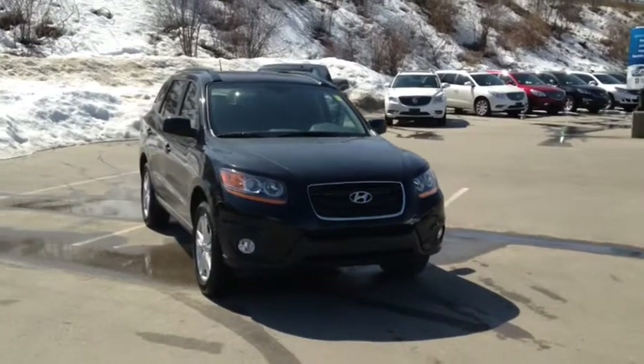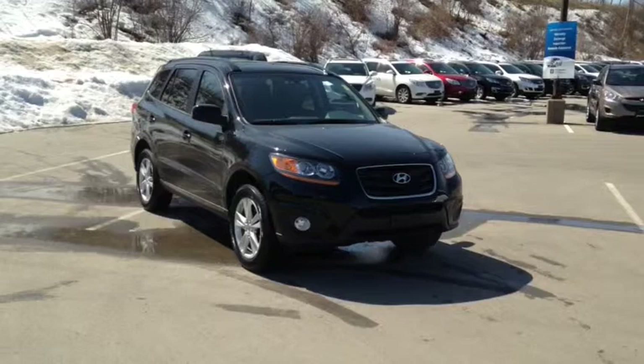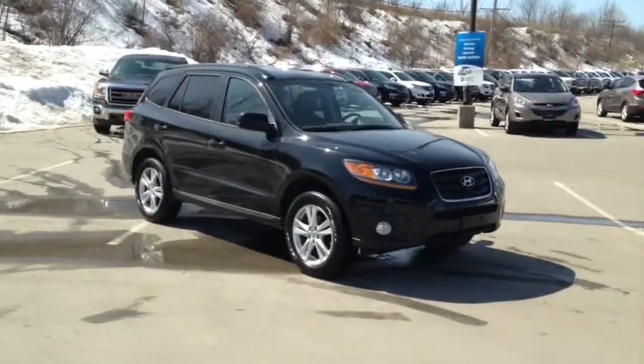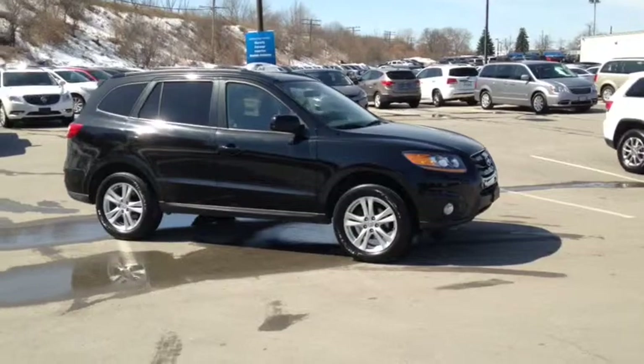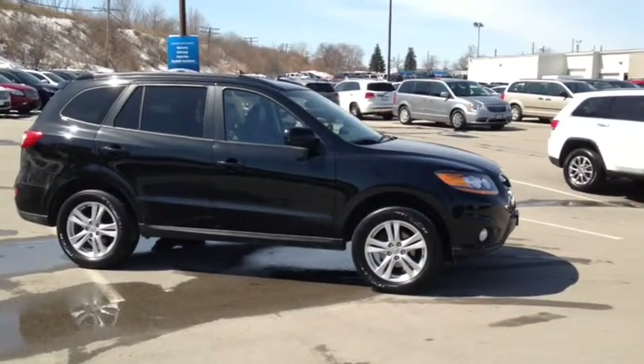At Finch Chevrolet, we strive to give you the best in previously-owned vehicles. This is a gently-used, previously-enjoyed vehicle that comes e-tested, safetied and certified with a complimentary car-proof report. We offer you the Finch promise of 2 years free oil changes, roadside assistance and a 30-day exchange privilege. Stop in today and see Finch first. You won't be disappointed.